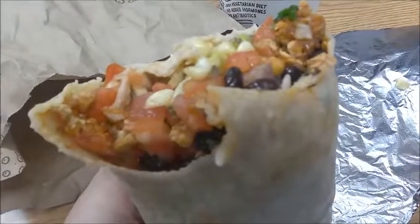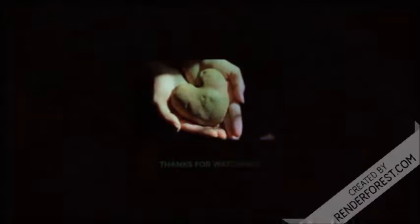So there you go guys, hope you enjoyed the video. If you did, don't forget to hit the like button. Subscribe if you haven't subscribed already, and I will see you guys for day number... I forgot.